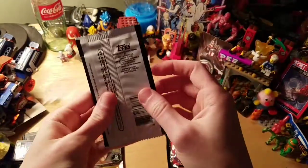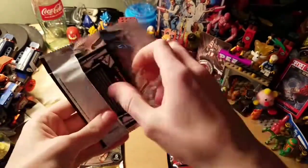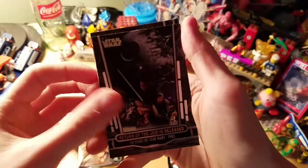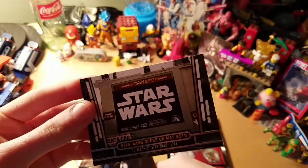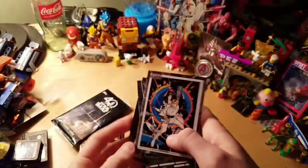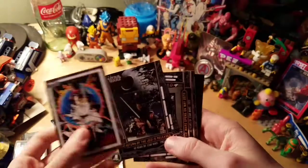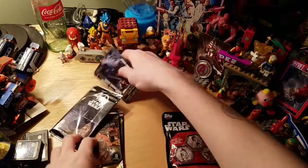The first Star Wars one — it's actually really cool. I'll just open it up and see what we got. Return of the Jedi was released in 1983. There's the Chinese Theater of Star Wars. Star Wars opens on May 25th. There's an X-Wing and TIE Fighter picture — looks nice. It's a sort of poster, and it even has information on the back. Those cards are pretty cool, so I'll put those to the side for now.